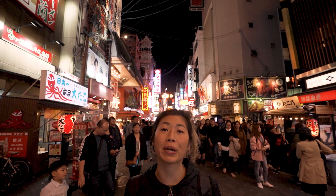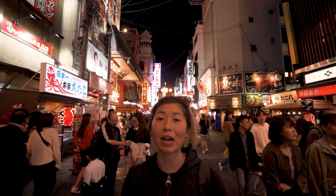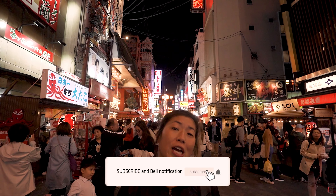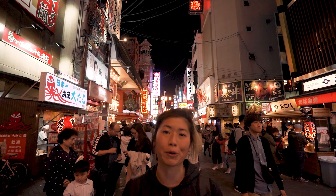And those were the top things to do in Dotonbori and Namba, Osaka, with kids. I hope this video helped plan your itinerary to Osaka. If you liked this video and found it helpful, make sure you subscribe to the channel right now, hit the notification bell, and give the video a like — it's the best way to support our channel.